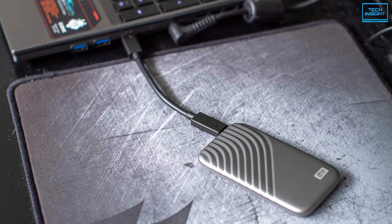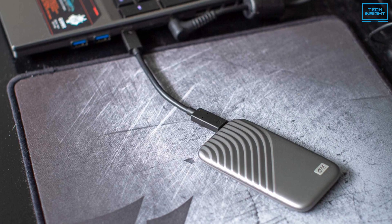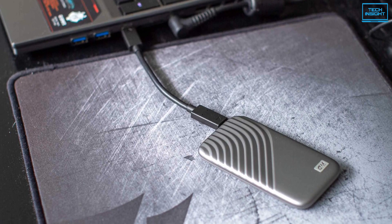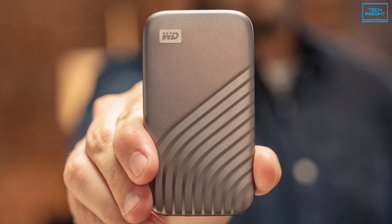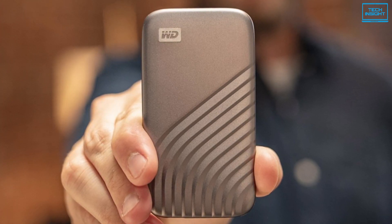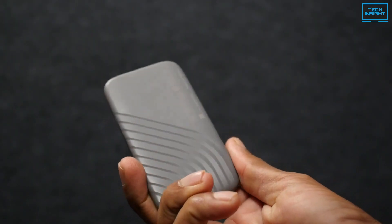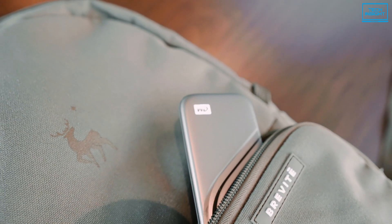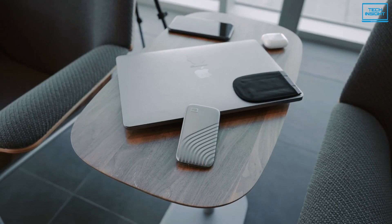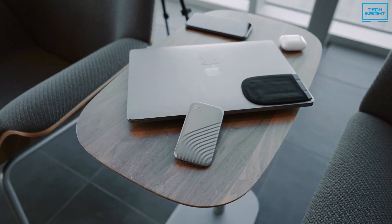Moreover, the included software makes it easy to enable simple backup of high-capacity files to your drive or cloud service account. In terms of warranty, this SSD is backed by 5 years of limited manufacturer coverage. To conclude, the WD My Passport is a fast, compact, and sturdy SSD that can increase your Mac M1's performance significantly.